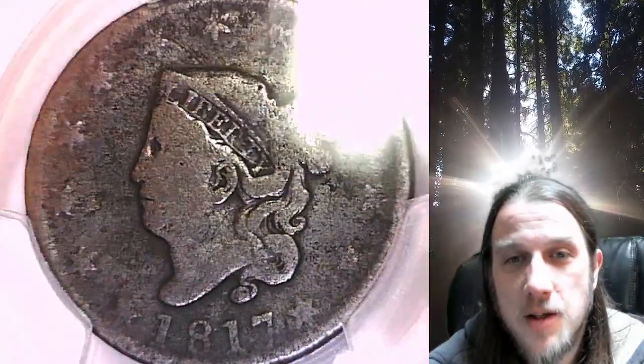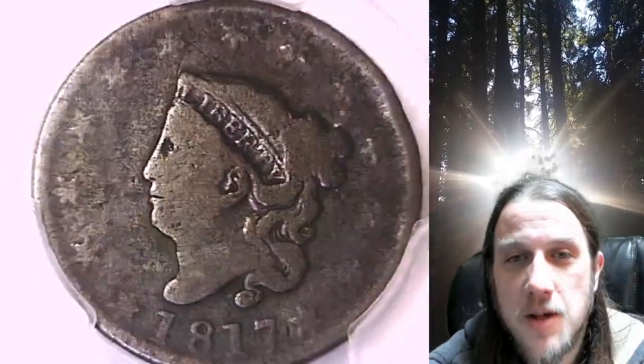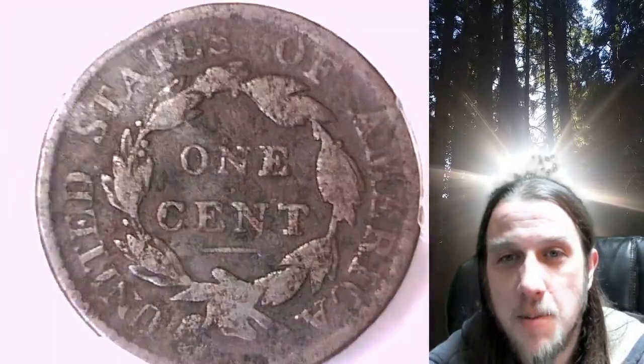We'll take a look at both sides. It's going to go up for sale on my eBay store. You can find a link in the description below the video — it'll take you to this exact coin on eBay. Once there, you can also find over 5,000 PCGS graded coins for sale in my eBay store.